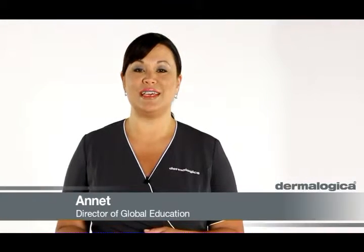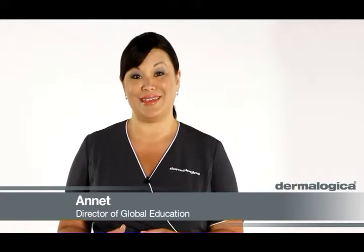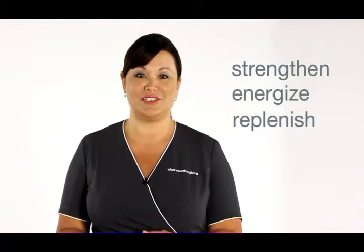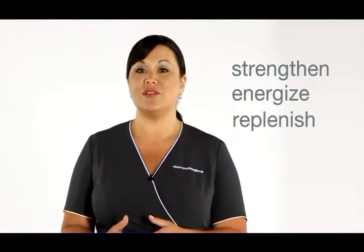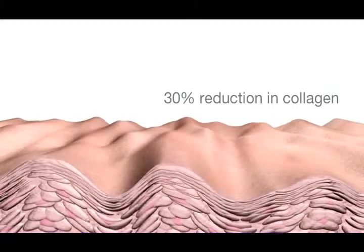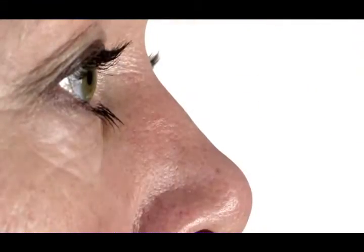In your 50s and above, your skin is going to appear drier and thinner. This is the time to strengthen, energize, and replenish your skin. There's going to be a loss of volume, firmness, and elasticity, and five years after menopause we also see a reduction in collagen in the skin by about 30%. Seeing some slight sagging over the eyelids, the neck, and the jawline is also something that is going to be evident on the skin.